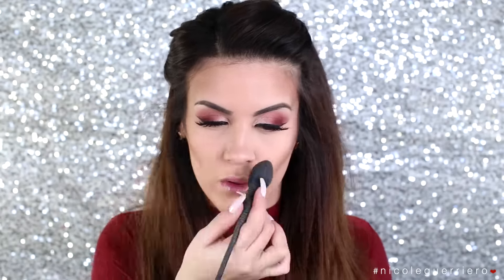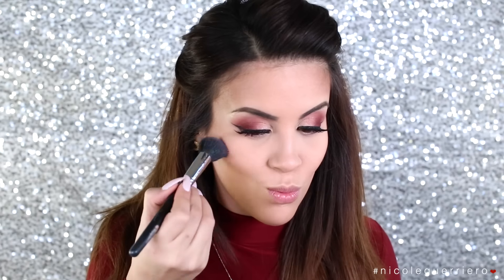For blush, I'm gonna use the color Breath of Plum from MAC and just put that on the apples of the cheeks really lightly, and then blend it all out with a stippling brush.